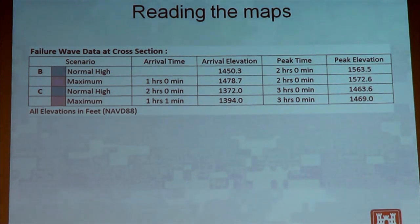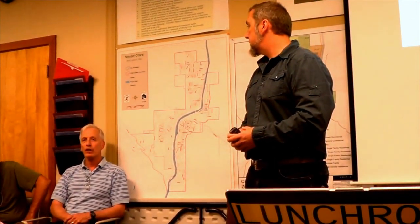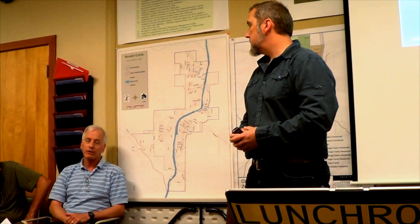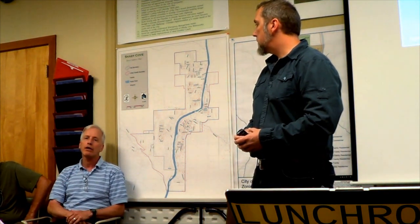Audience member: The base flood elevation on my house is 1,476 — that's five feet above the ground. So worst case, I'm going to have 90 feet of water. Is that right? Speaker: Yes. In general, maybe not at that specific location, but the town of Shady Cove could expect to be about 100 feet underwater, taking into account about where the river is today. We're not talking about inches — we're talking about a significant wall of water.